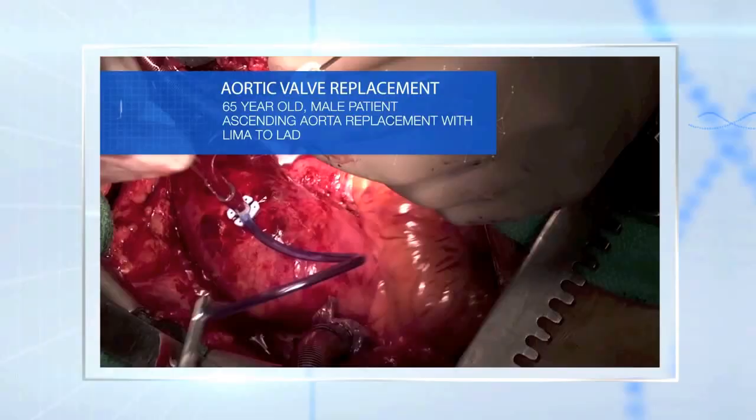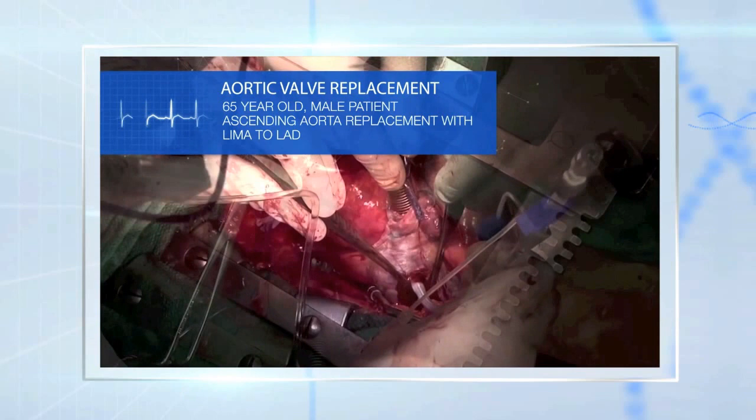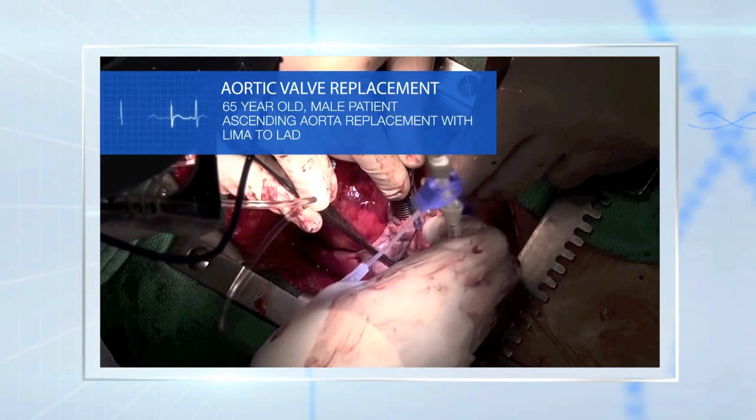The QUEST system has allowed me to deliver cardioplegia to the myocardium in a manner that avoids myocardial cells having significant swelling and edema, no matter what type of patient you're confronted with. You can see different features with the patient, and you're able to customize the delivery of the particular cardioplegia.